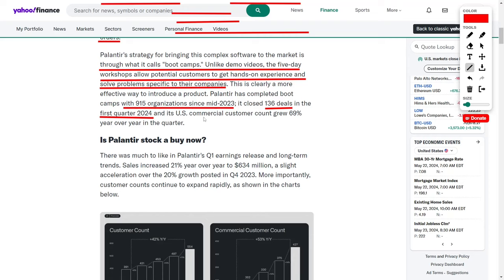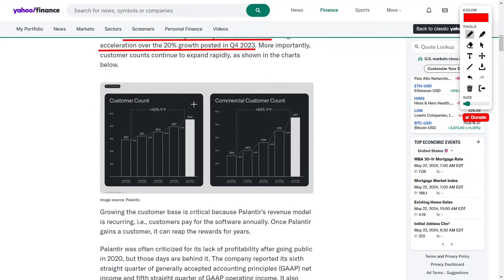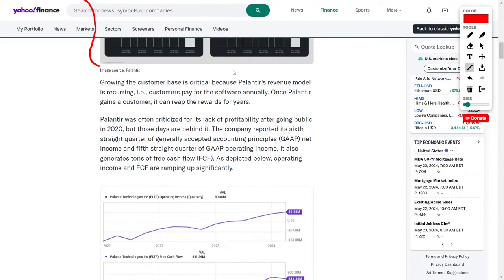Additionally, Palantir's U.S. commercial customer count grew a remarkable 69% year-over-year in the same quarter. Sales increased 21% year-over-year to $634 million, a slight acceleration over the 20% growth posted in Q4 of 2023. Customer counts continue to expand rapidly. Growing the customer base is critical for Palantir as its revenue model is recurring, meaning customers pay for the software annually. Once Palantir gains a customer, it can reap the rewards for years to come.